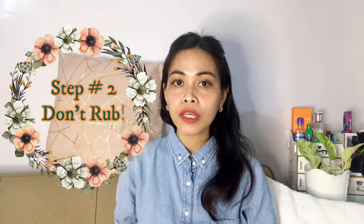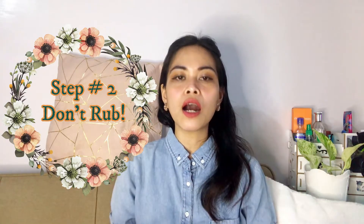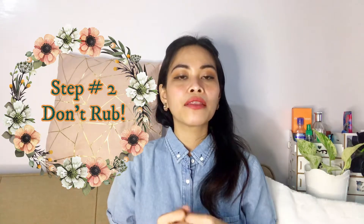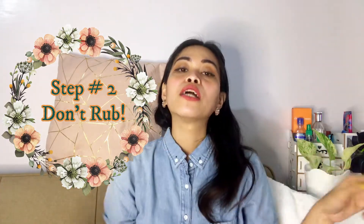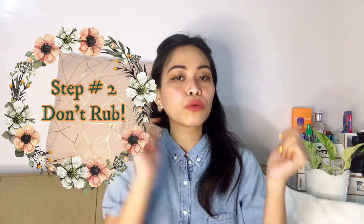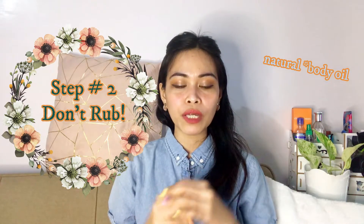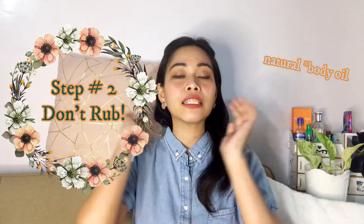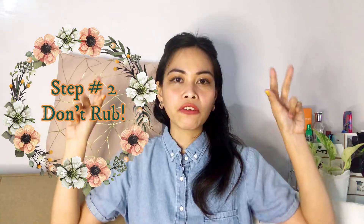Step number two for making your fragrance last longer is: don't rub your wrists. It's very common — we see our moms and aunts, when they spray perfume here, they usually rub it. Do not do that! Don't rub the fragrance, because you are going to ruin the top notes and instantly mix them with your natural oils, which will ruin the smell.